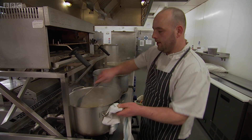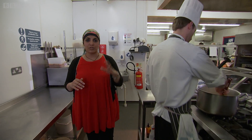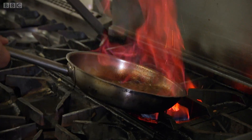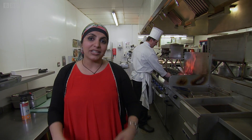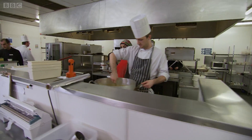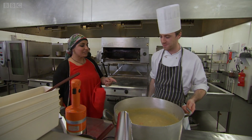Burns and scalds are very common, incredibly painful, and if severe, can be fatal. The heat that causes burns comes in many forms, from scalding steam to open flames to hot boiling oil. But the good news is that for first aid, the treatment for most burns and scalds is essentially the same. So I've come to the commercial kitchens of a hotel in Dundee to show the staff and you what to do.